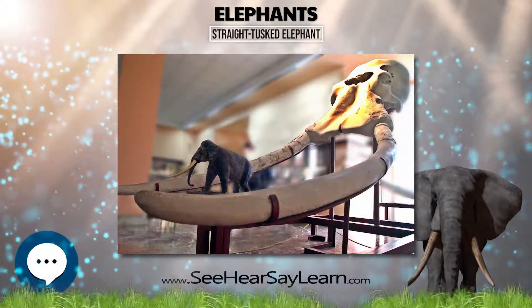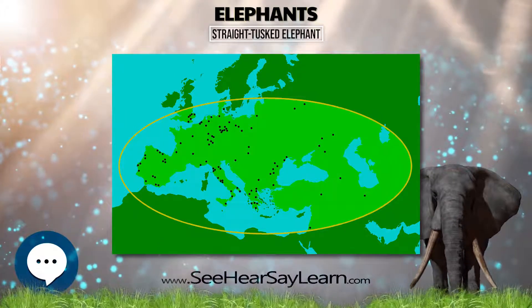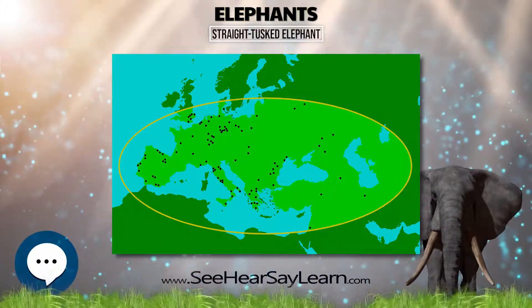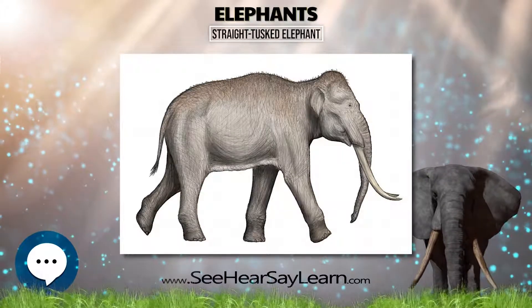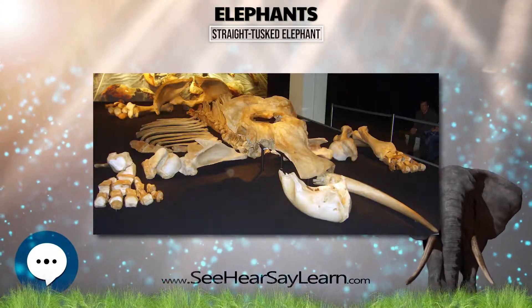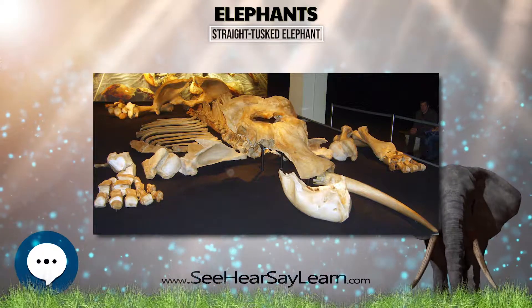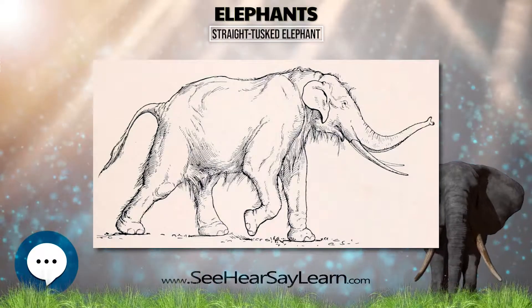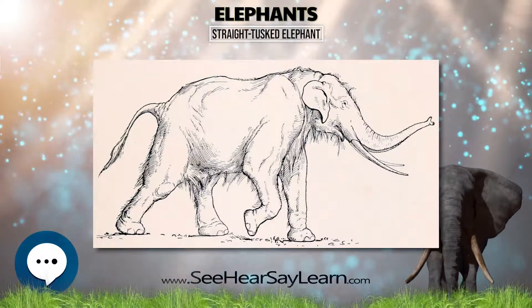Straight-tusked elephants probably lived in small herds of about 5 to 15 individuals. They preferred warm conditions and flourished in the interglacial periods during the current Ice Age, spreading from continental Europe to Great Britain during the warmer periods. It is assumed that they preferred wooded environments. During colder periods, the species may have migrated south.